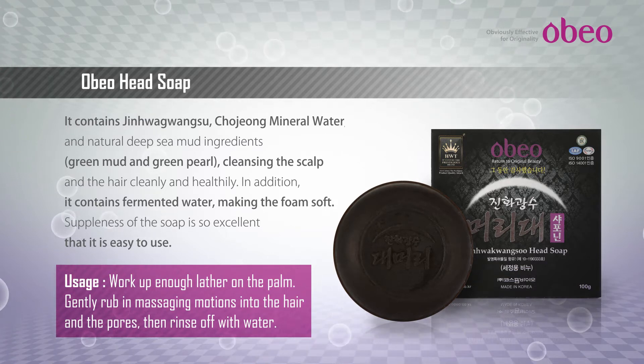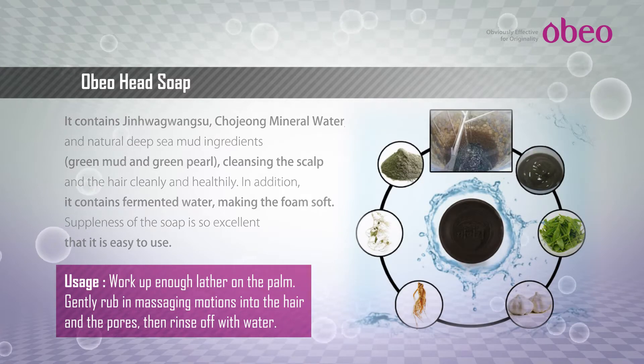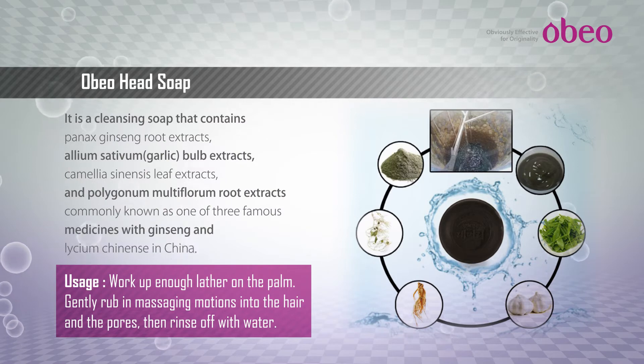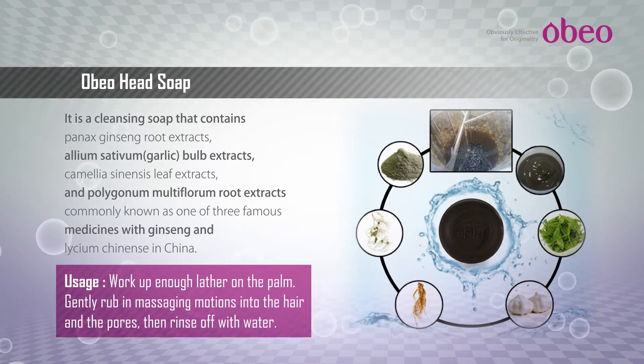Helps improve Demodex Folliculorum. Contains natural ingredients helping prevent and improve hair damage. Deep cleansing helps keep the scalp clean. Main effects: Hair growth promotion, hair loss prevention, scalp resilience, hair moisturization, hair cleansing, and scalp blood circulation promotion.